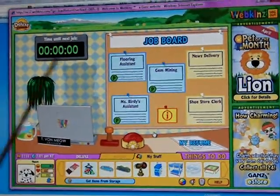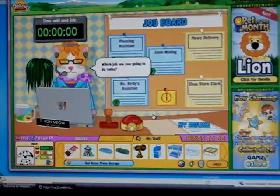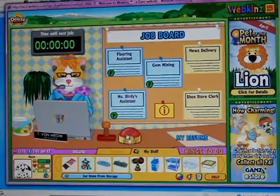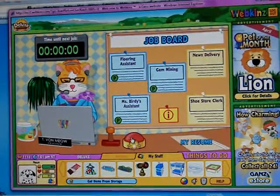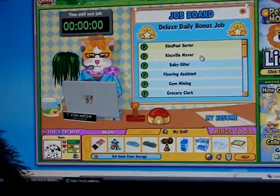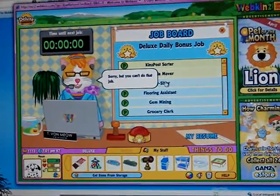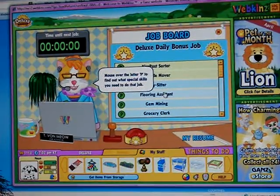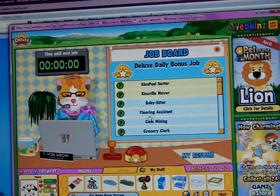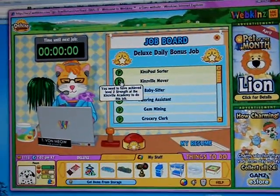Tabby Von Meow is missing. She's a cat and she's missing. Here she is. I'm not really sure what job I'm going to choose today. I'm going to start with Kinsville Mover — I've never played this game and it's new. I need a special skill and I need to do two strengths at the Kinsville Academy to do this job.